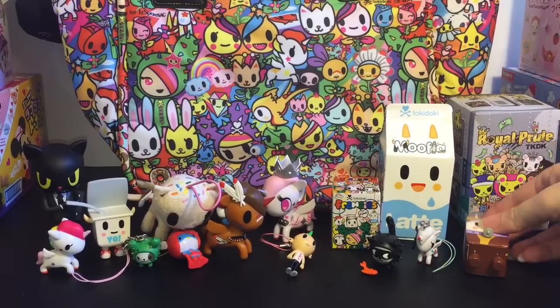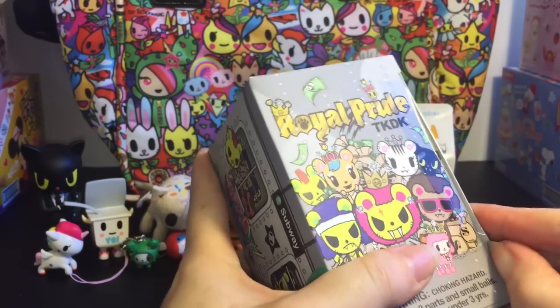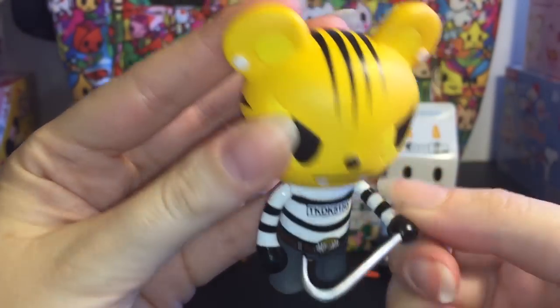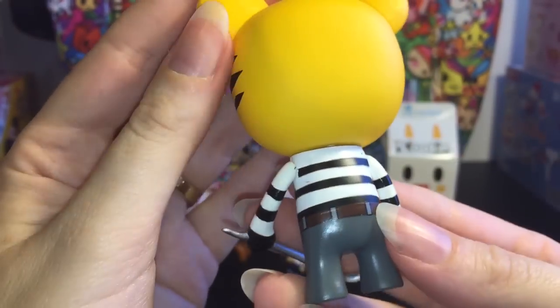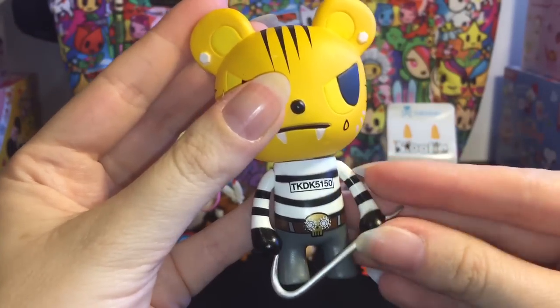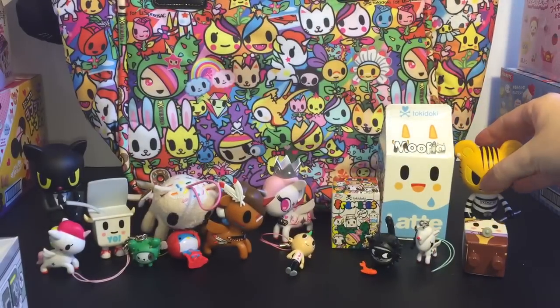Okay, next let's go ahead and do one of my other Royal Prides. Let's see who we get. Oh cool — we have Hunter, who is the little burglar who looks like he recently perhaps escaped from jail. He has a crowbar and a little teardrop under his eye. Oh, these are so funny — really cool figure though. So let's stand him up. He is kind of top-heavy, but I think he'll stand. He does — awesome.